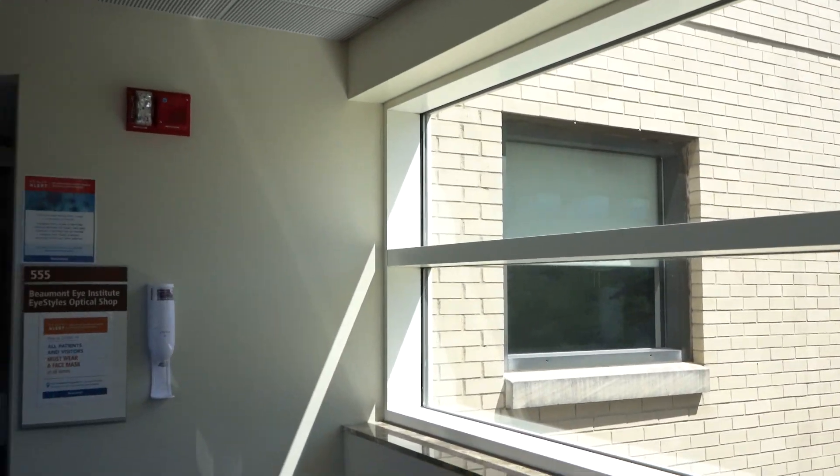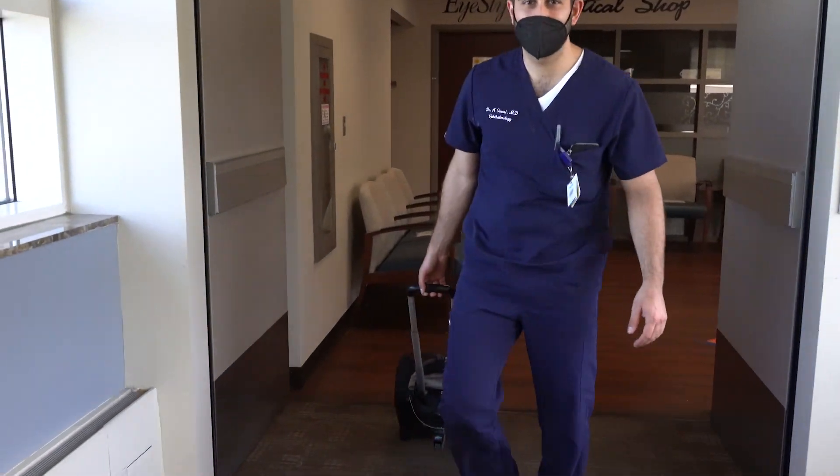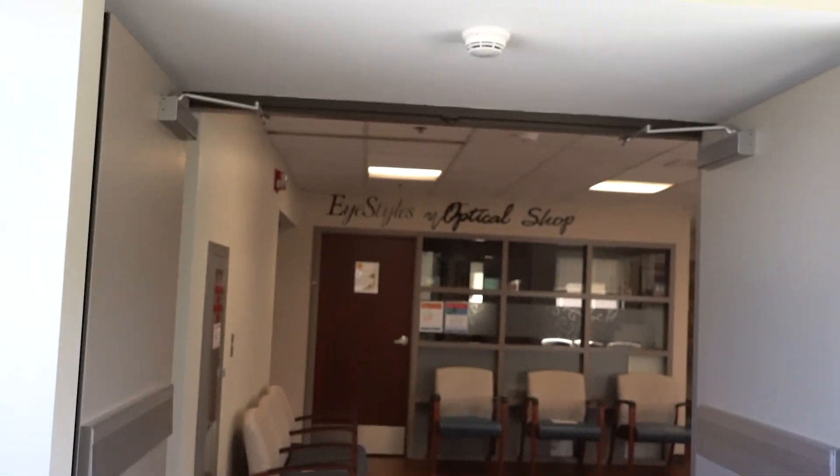Our first stop on our virtual tour is our Beaumont Eye Institute clinic. The waiting room has been specially modified to adhere to COVID precautions. All patients are required to be six feet apart, wearing masks, and we have additional seating outside of our lobby as well as downstairs outside the elevators.